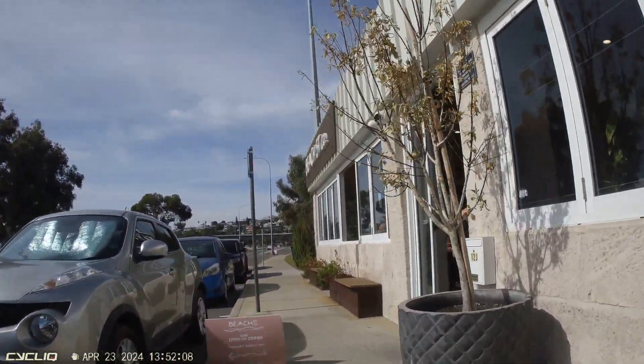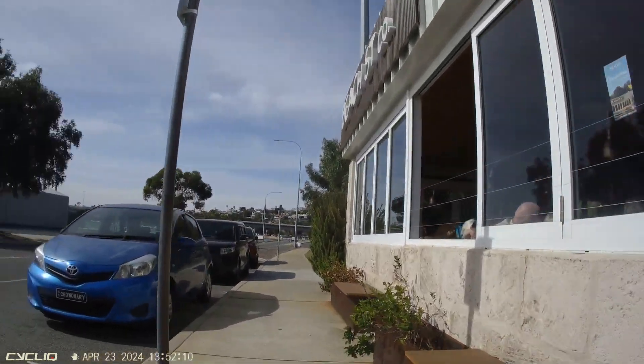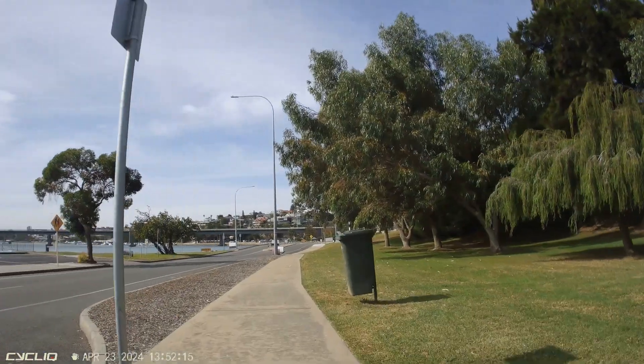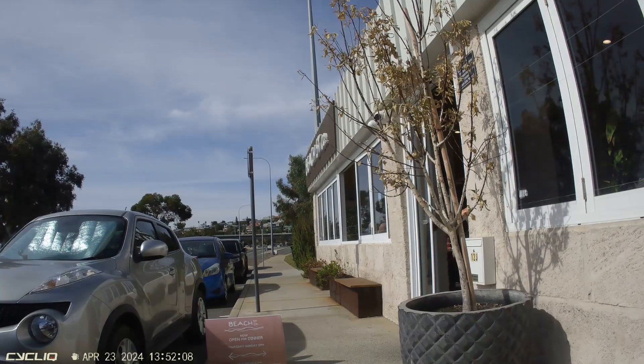The footpath outside the Beach Street Cafe is very narrow and it's partly blocked by planters, sign poles, and seating. There's a high risk of a collision between a cyclist using this narrow footpath and someone exiting the cafe.